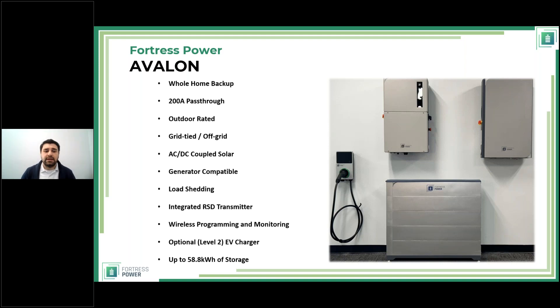It also has wireless monitoring and wireless programming — I'll show videos of that later. We offer an optional Level 2 EV charger, and the battery bank size can be increased all the way up to 58.8 kilowatt-hours. The batteries and inverters have been around for a while, but the Smart Energy Panel is what makes this system so special.